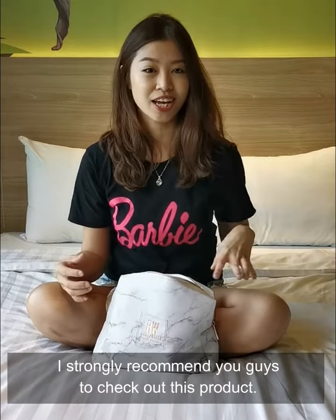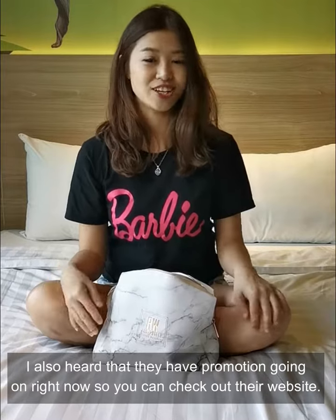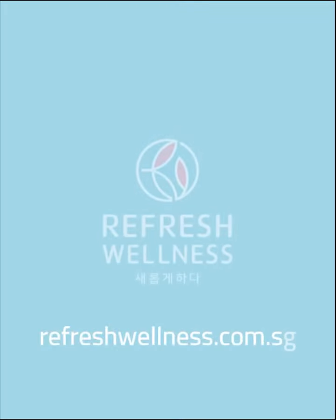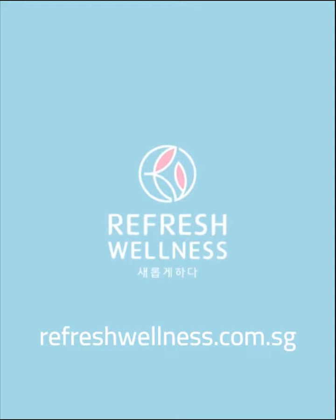I actually strongly recommend you guys to check out this product. I also heard that they have a promotion going on right now, so you can check out their website. Thank you — we'll see you next time!